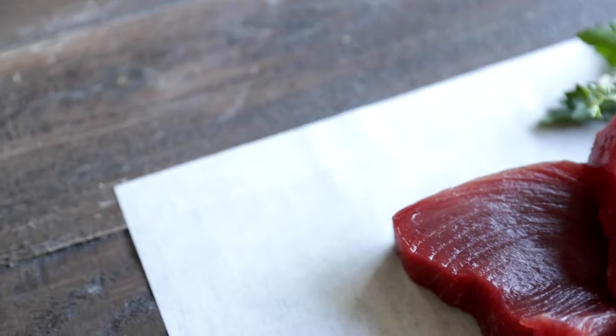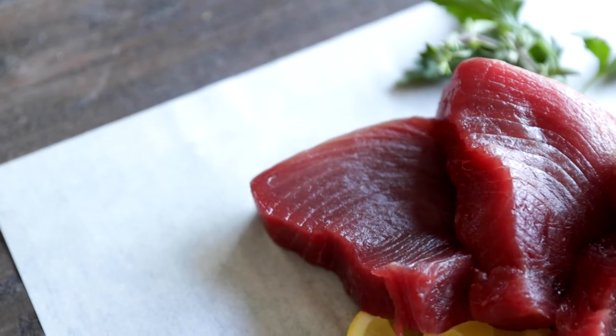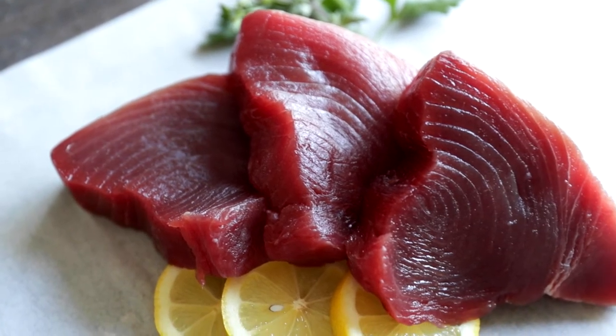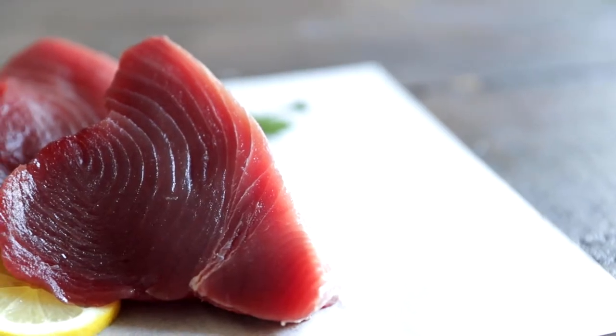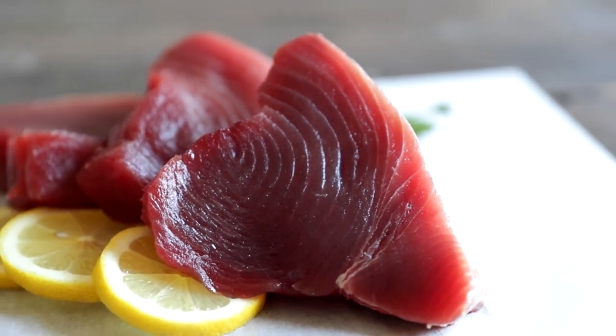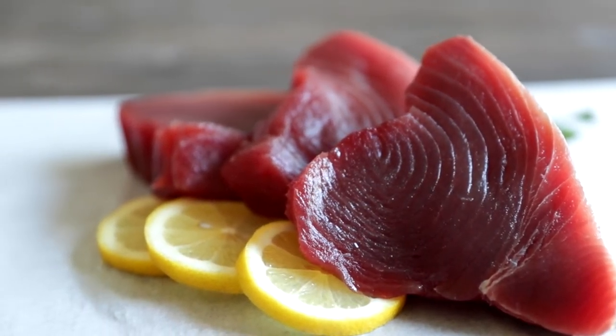It goes excellent with tomatoes, capers, lemons, soy sauce, avocado, and vinegar. It's fantastic in salads and served with a sauce or salsa, or simply sliced and served as is. I personally like it grilled or pan seared to rare or medium rare — nothing better than that.